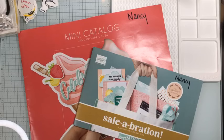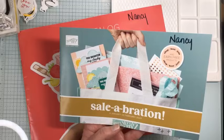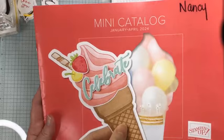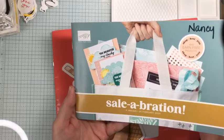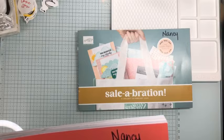Hello everyone, it's Nancy Amato, the Be More Stamper. Today we're going to go over some new products available in the Celebration brochure starting January 4th — products you can earn for free with a qualifying purchase. We also have a brand new mini catalog launching that same day. We'll go over the mini catalog products first, then the Celebration earned products.